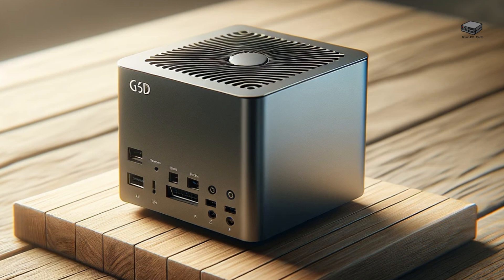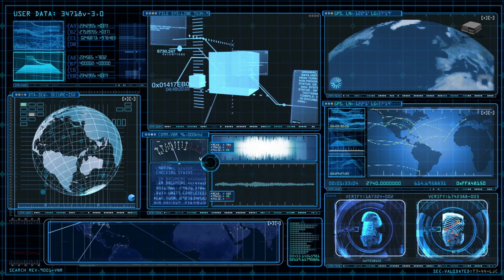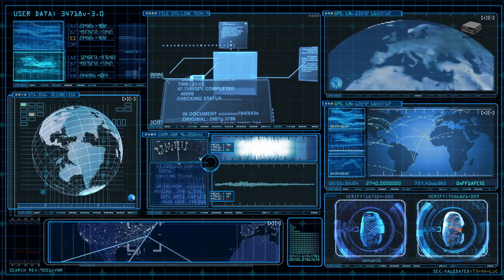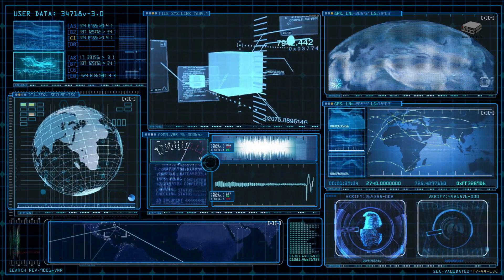First off, mini PCs are compact and save a ton of space. Whether you're setting up a lab in your office, bedroom, or garage, you won't have to worry about it taking up too much room. Despite their small size, they pack enough power to run virtual machines and handle all sorts of tasks, from network simulations to software development.